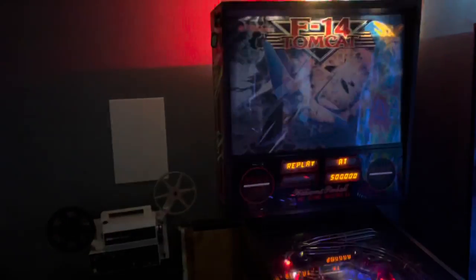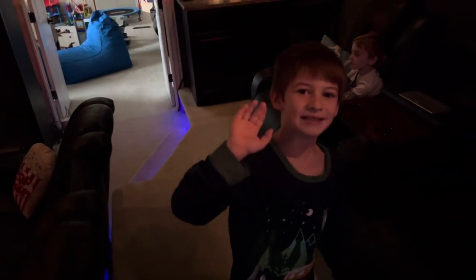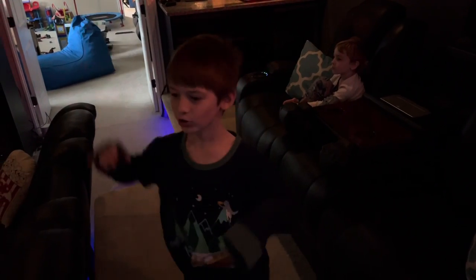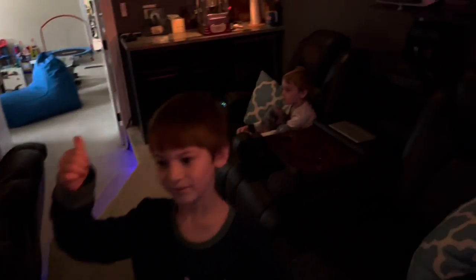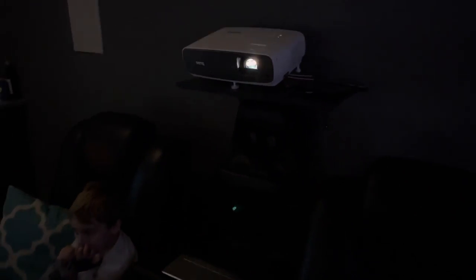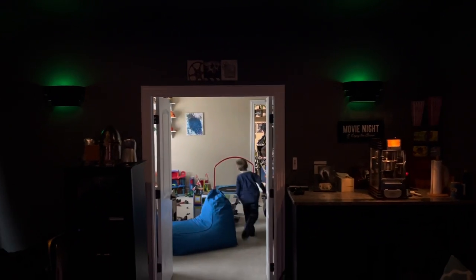When something big happens in a movie, the chairs vibrate — that didn't happen when we first moved in. These chairs came with the house and they have two outlets and two USB ports, which is pretty nice. I added the bass shakers, four more ceiling speakers, and two smart lights on the wall that I can change to any color I want.